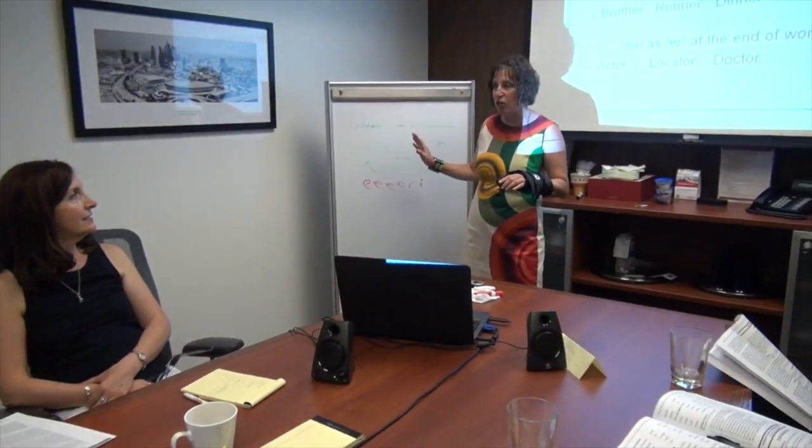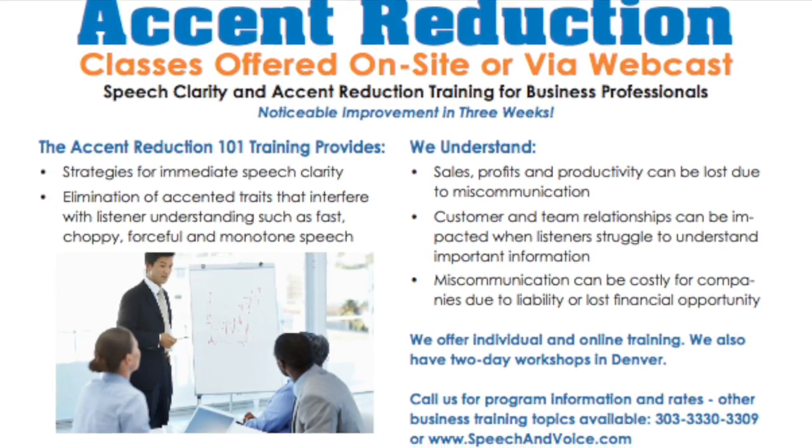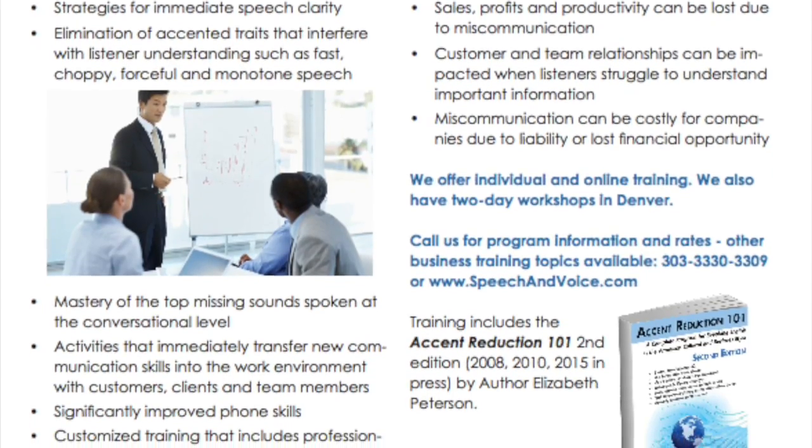I invite you to give me a call. We offer a wide variety of different programs, some as small as four weeks where you can learn intonation and reduce some of those foreign traits. Our six and eight week programs allow time to learn the sounds that are missing from your English.